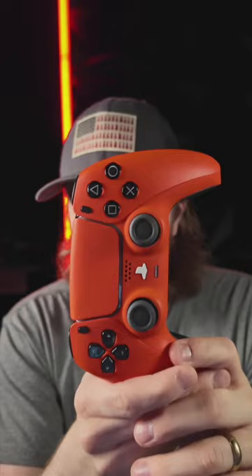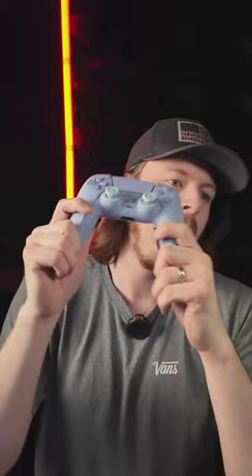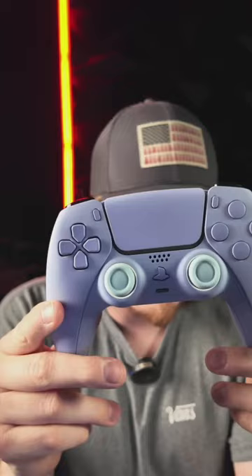The orange controller is made on the customizer — if you go to the customizer you can build this controller yourself. Super super nice design, big fan of this orange one. Plus listen to the mouse face buttons and D-pad. Code eclipse guys — code eclipse for 20% off today only. This controller is probably the number one seller of all time for Cinch — it is the purple pastel build, and it is now back in stock.